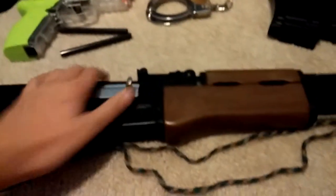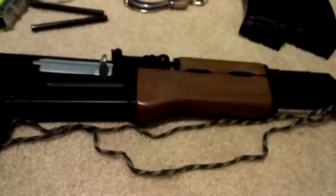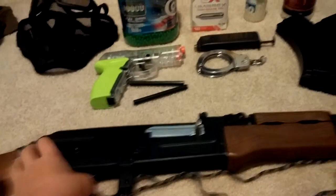The AK is battery powered, so it's on full auto right now. I can switch it to semi. Full, semi — sorry if that's loud.